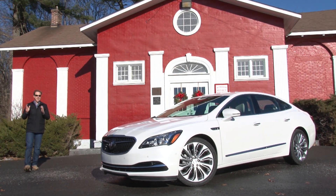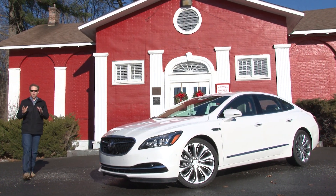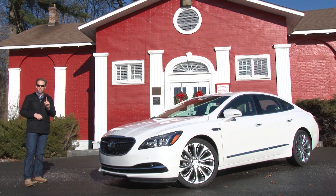I know trucks, SUVs and crossovers are all the rage right now. But don't forget about the car, especially one like this from Buick where quiet luxury rolls along in an elegantly conceived package.